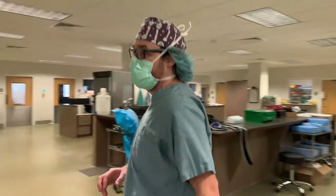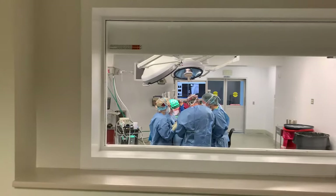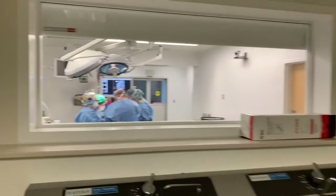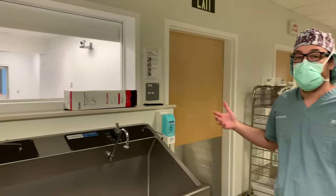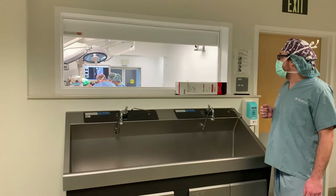Now here is our hybrid OR suite. This is where we do minimally invasive surgery and use our scope towers. This is our orthopedic team doing a TPLO procedure, and you can see how they use the monitor to view their surgical planning while performing the surgery, which is really nice.